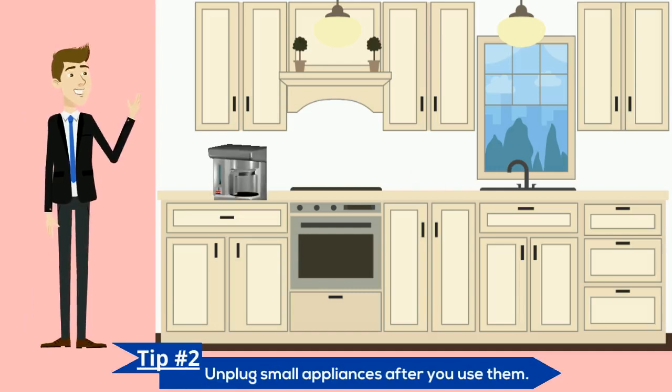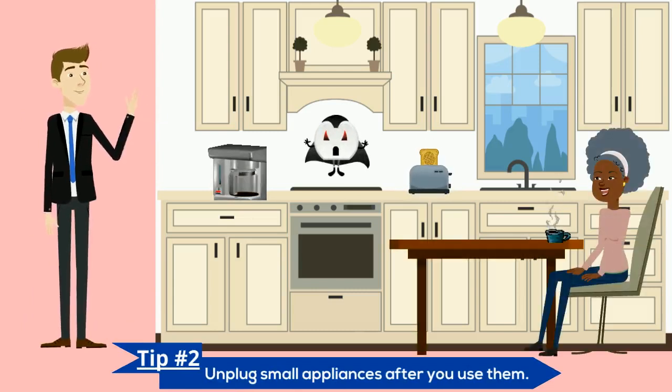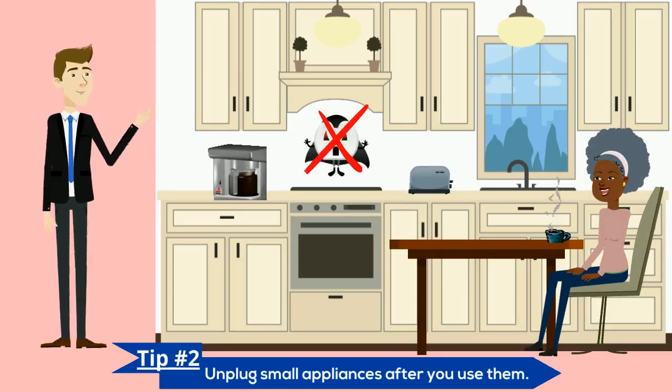You only use your coffee maker and toaster for a few minutes each morning, but they use electricity all day unless you unplug them. When you're done making breakfast, simply pull the plug.